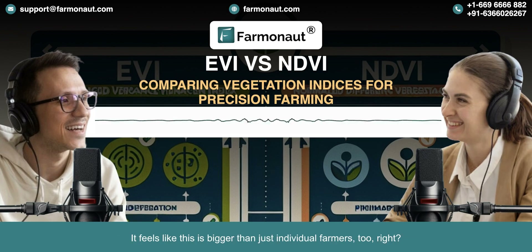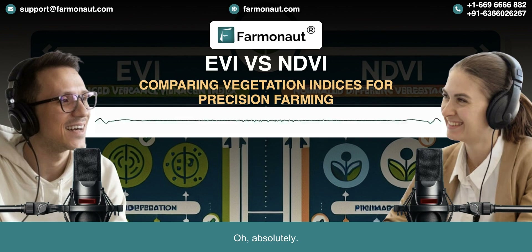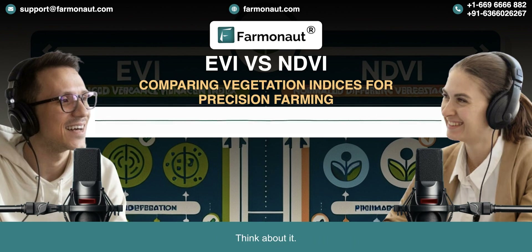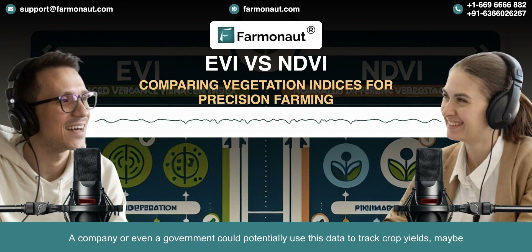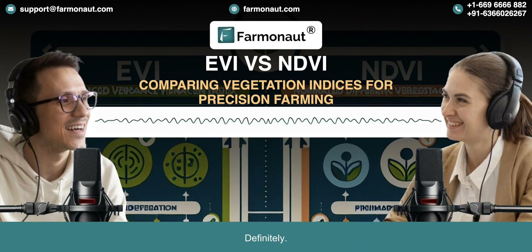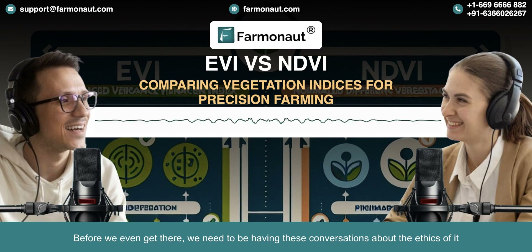This is bigger than just individual farmers. It has huge implications for food security globally. A company or even a government could potentially use this data to track crop yields and gain an advantage in trade negotiations. It's something we really need to be thinking about now, and we need to be having these conversations about the ethics of it all.